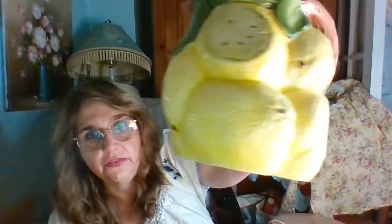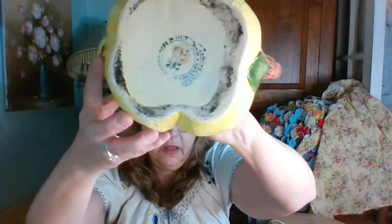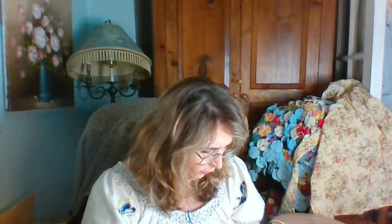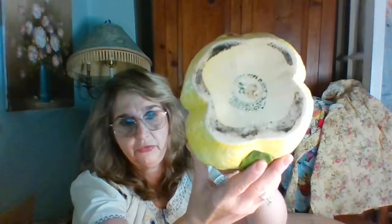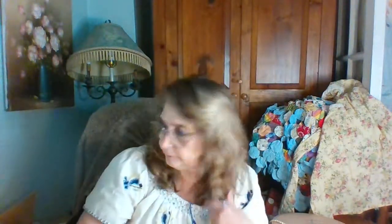Then I got this vintage lemon pitcher. It is marked on the bottom, but I really can't make it out. I just thought it was really pretty, and how sweet for summertime. It measures about seven inches tall, needs to be cleaned. I thought it was really, really pretty.